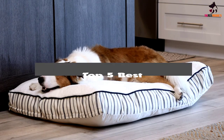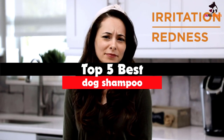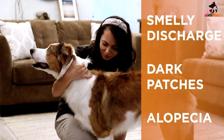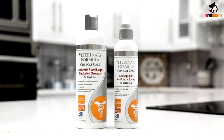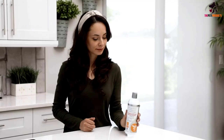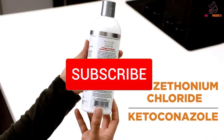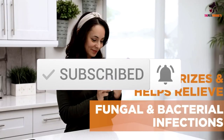Hey guys, in this video we're going to be checking out the top 5 best dog shampoos available on the market for their true quality. I made this list based on my personal opinion and hours of research, and have listed them based on popularity, quality, price, durability, user opinions and more. If you want to see more information and the updated price, you can check out the description below, and also make sure to subscribe for more reviews. Okay, so let's get started with the video.